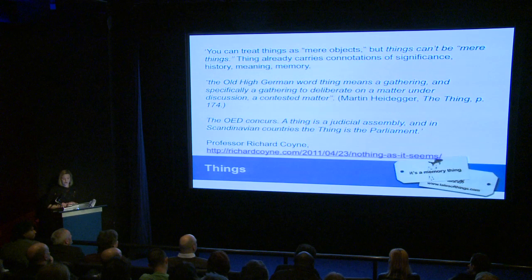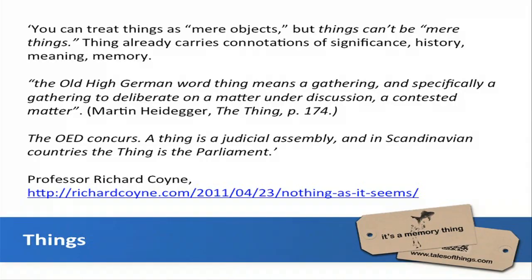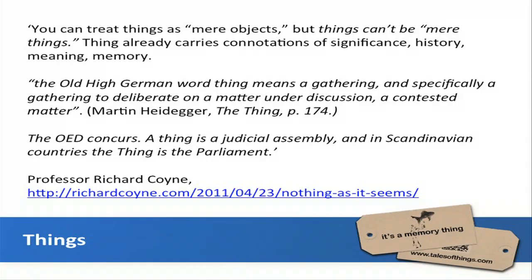Going back to our blank objects in the museum, Richard Coyne — someone we worked with at Edinburgh University — makes a clear distinction between objects and things, quoting Heidegger: the old German word 'thing' means a gathering, specifically a gathering to deliberate on a contested matter. Things aren't really objects at all — they're points for conversation. Museum objects are often contested anyway, and this technology offers a platform for that. The internet is all about stories and narratives, but it's the people that make the internet — the technology is just the facilitator.